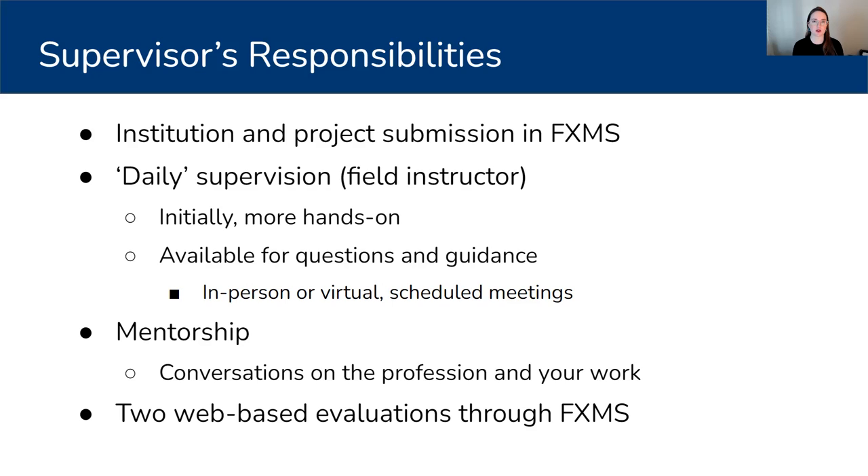We want supervisors to provide professional mentorship — be open to conversations with students about the profession, your experience, your work, and maybe your career trajectory, as they're trying to navigate what life after Simmons will look like. Lastly, we ask that supervisors complete two short web-based evaluations of the student's progress, done through FIXEM: a midpoint evaluation and a final evaluation at the conclusion of the semester and the conclusion of their hours.